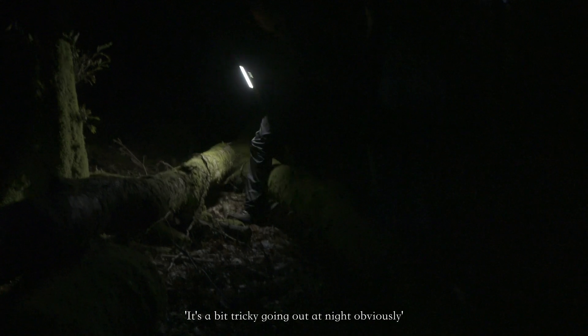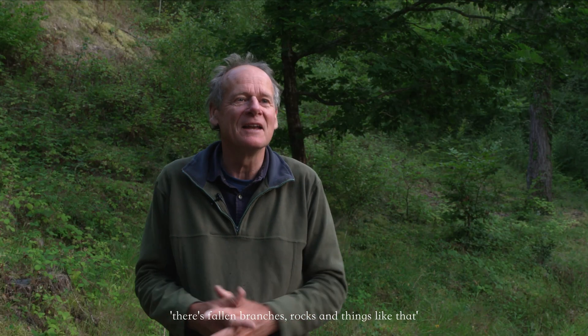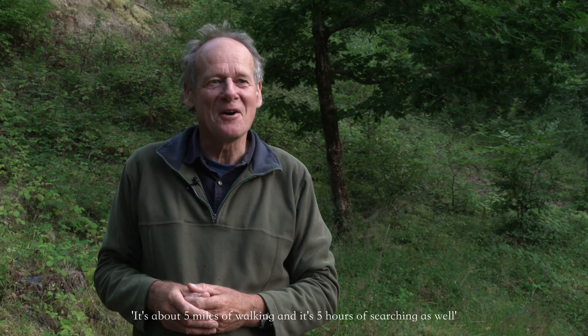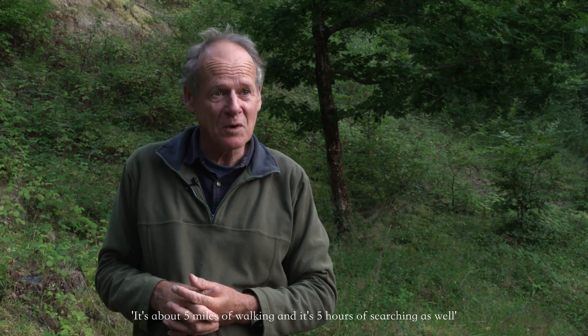It's a bit tricky going out at night, obviously. There's fallen branches, rocks and things like that — walking through the temperate rainforest towards the ancient woodlands. About five miles of walking and it's five hours of searching as well.